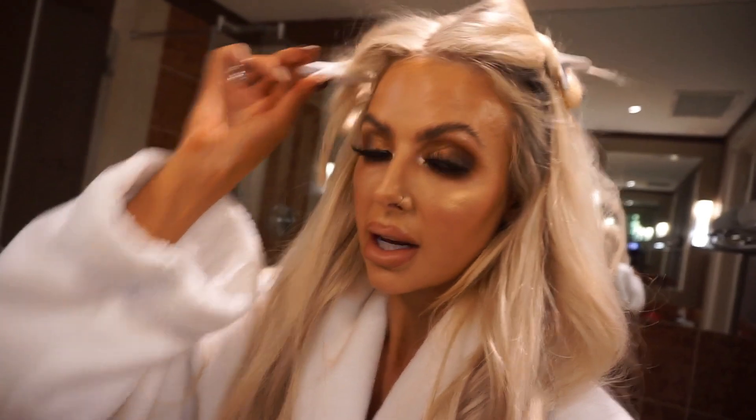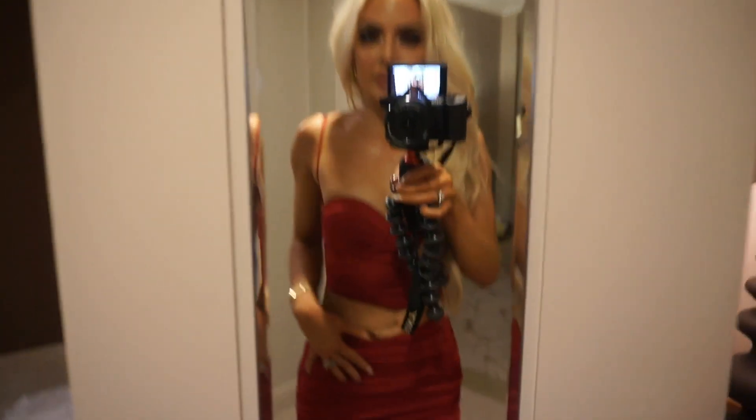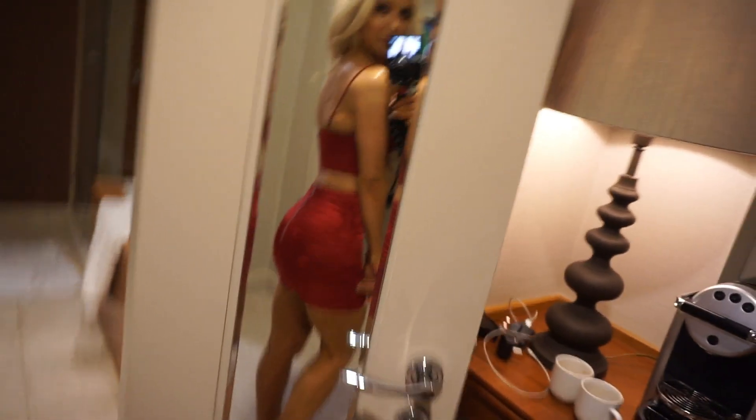I'm just going to go get dressed, take out my hair, and yeah, all ready. This is my outfit for tonight. This is from Old Polly. Really really liking it. It's nice and figure hugging. Nice colour.